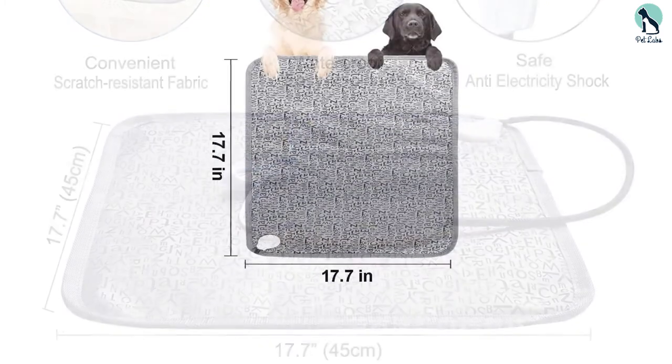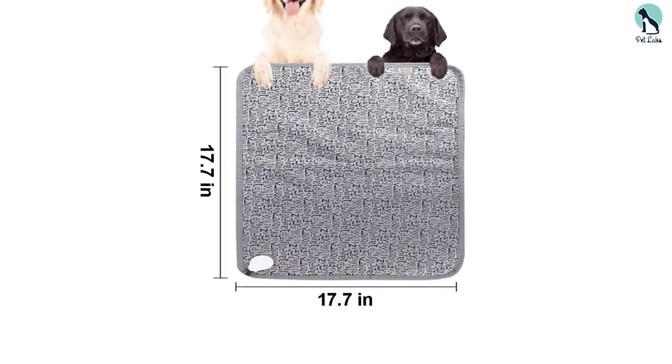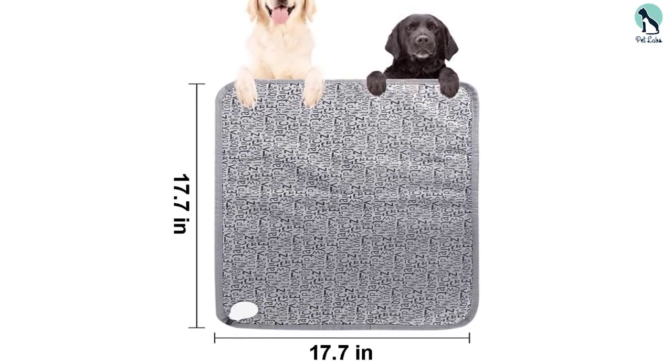Moreover, it uses PVC fireproof material which makes it highly durable and waterproof. The bed takes 10 minutes to heat up, so when you accommodate your cat on the pad, you will have no problem at all.